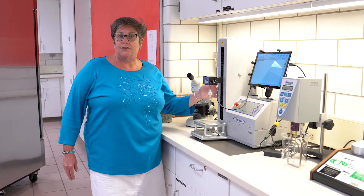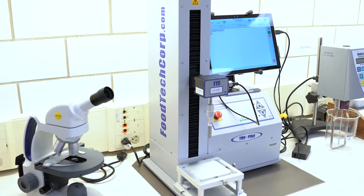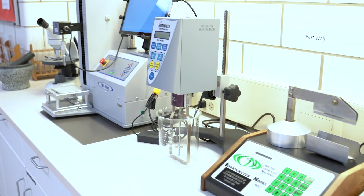In the next level of courses, you'll learn how to use the texture analyzer in your product development course, and also learn how to use the viscometer and the shortometer, which are pieces of equipment that are used in industry today.